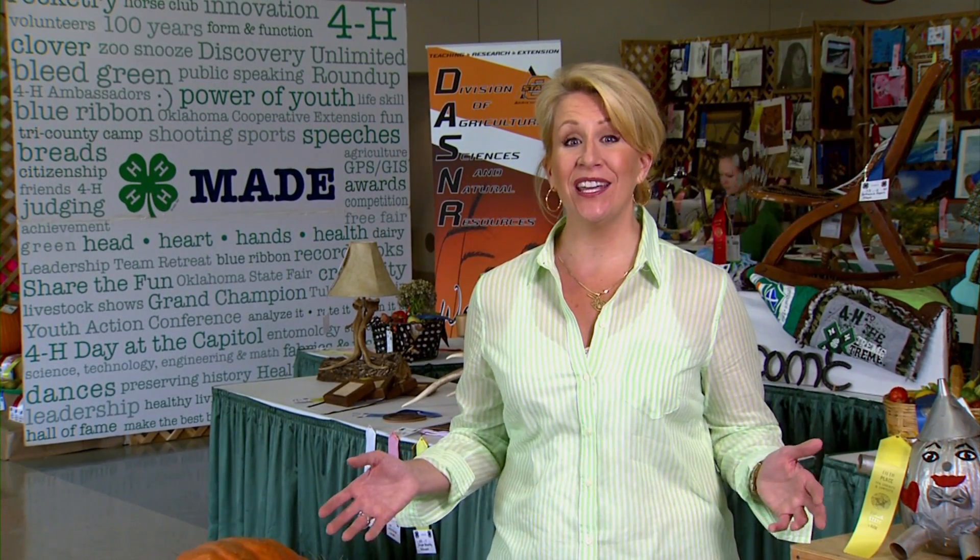Hello everyone and welcome to SUNUP. I'm Lyndall Stout. We join you today from the Tulsa State Fair where young people from 30 Oklahoma counties have entered more than 2,500 4-H and FFA projects this year, in categories like woodworking and fashion, industrial arts, and everything in between. We'll have much more from the fair a little later in the show. But first, let's take a look at some timely management advice for your hay meadow.